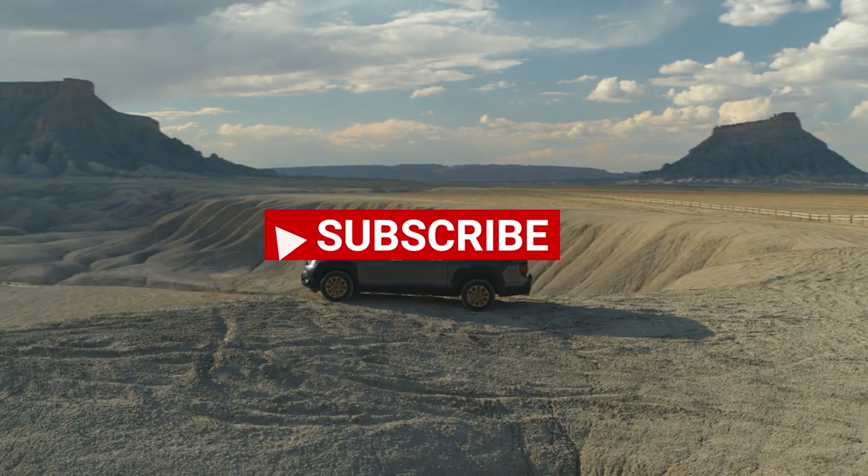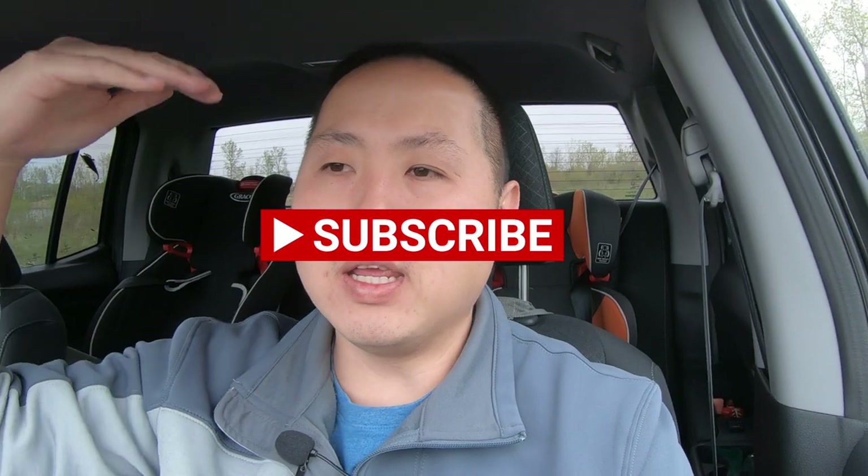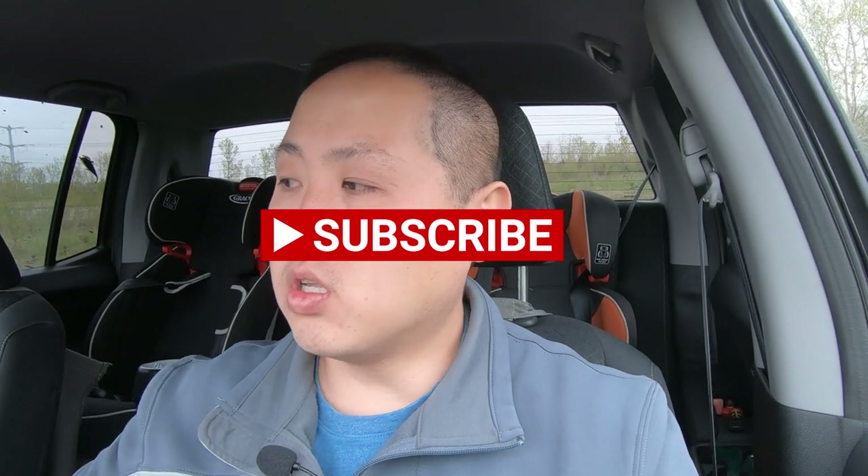Hit the like and subscribe to the channel. By the way, my lease on my 2018 Honda Ridgeline is coming to an end. To hear my thoughts on what it's like to daily drive a second-generation Ridgeline, check out this video and check out these other Ridgeline videos I've created.